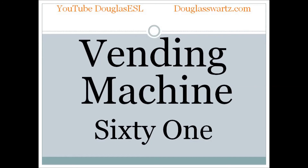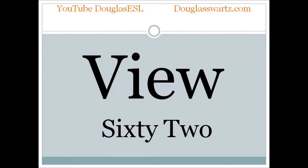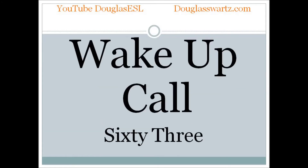Vending machine. Vending machine. View. View. Wake up call. Wake up call.